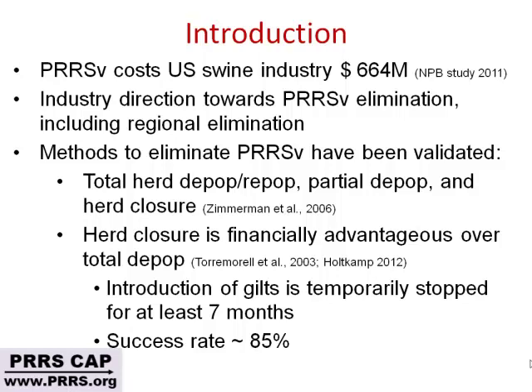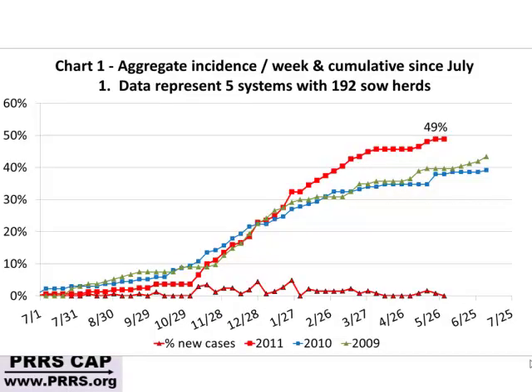The whole idea of the herd closure program is to stop gilts moving into the farm for at least six months. Preliminary data indicates that in at least 85% of farms you can eliminate the virus from the breeding farm, wean virus-negative pigs — it's a highly successful program if you stick to the guidelines. Now I'm going to show you this chart with data on the incidence of PRRS.